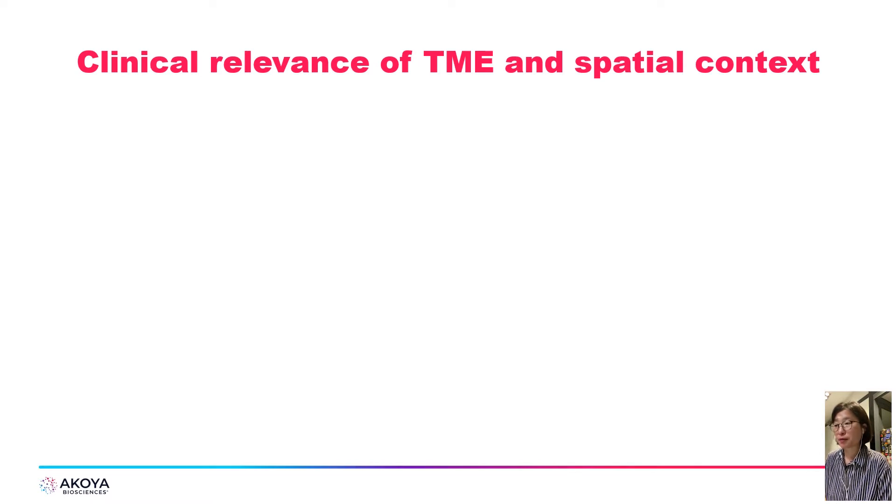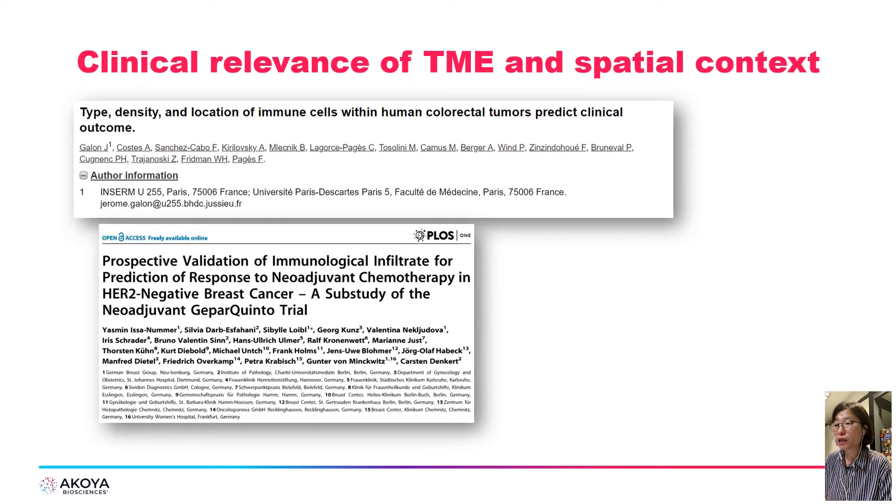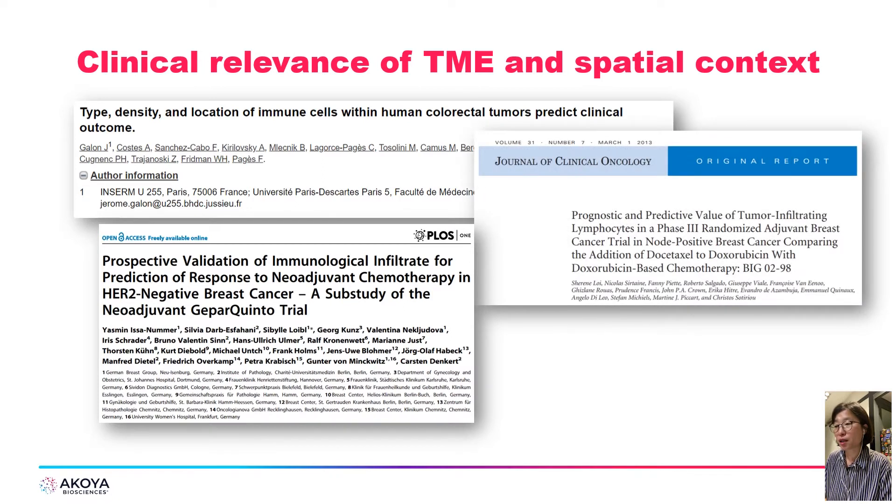The spatial location of immune cells in the tumor microenvironment has been shown to correlate with clinical outcome in different cancers. For example, in colon cancer, a prognostic factor incorporating type, density, and location of immune cells outperformed traditional histopathological methods to stage cancer. In ER-negative and HER2-negative breast patients, a high degree of immune infiltration in tumor stroma was found to be associated with increased survival and complete response rate. Quantitative studies of spatial heterogeneity have also been shown to be predictive of prognosis in breast cancer and follicular lymphoma.